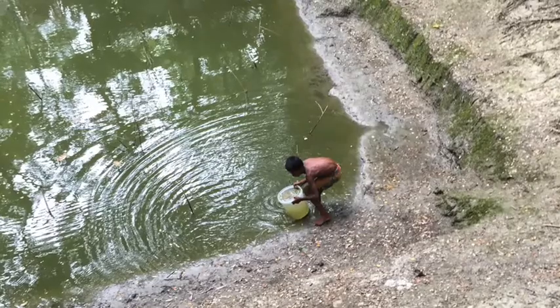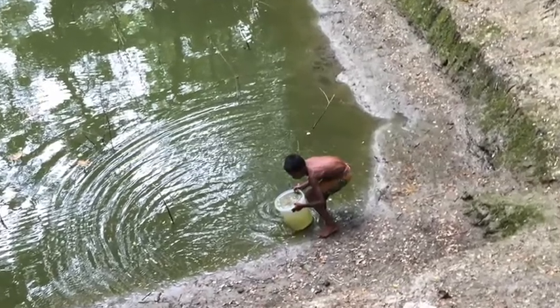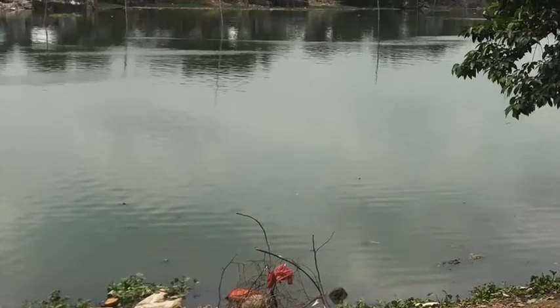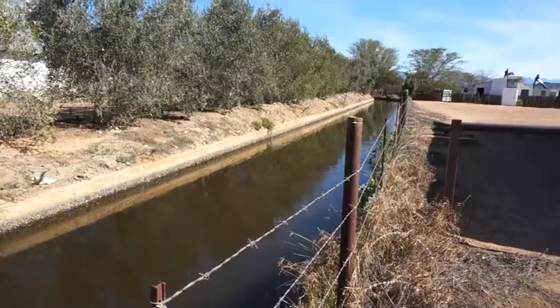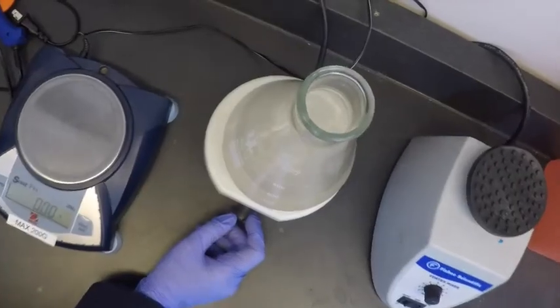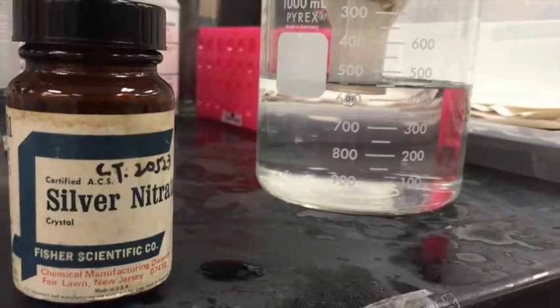Six hundred and sixty three million people do not have access to clean, safe drinking water. Folia Water hopes to provide water for billions of people for just pennies a day.